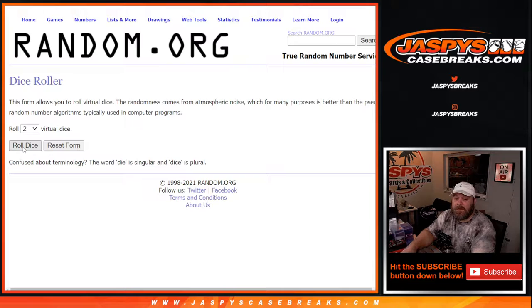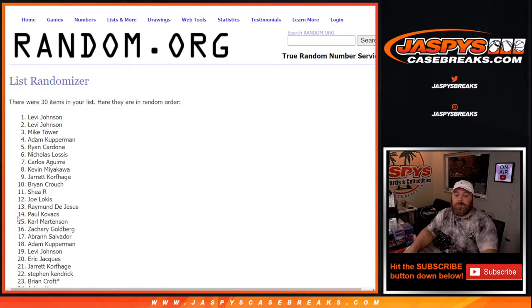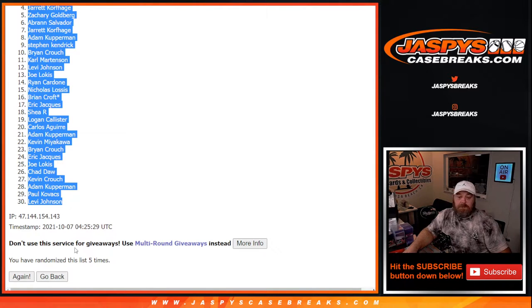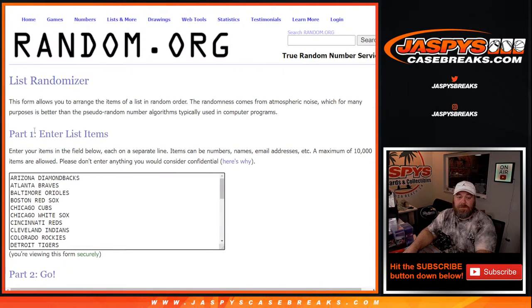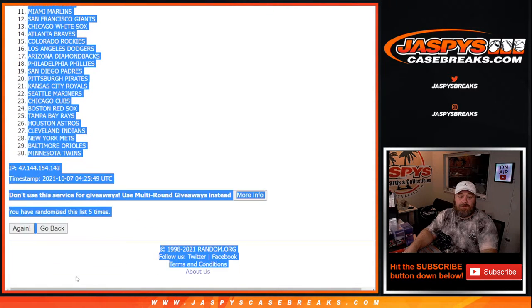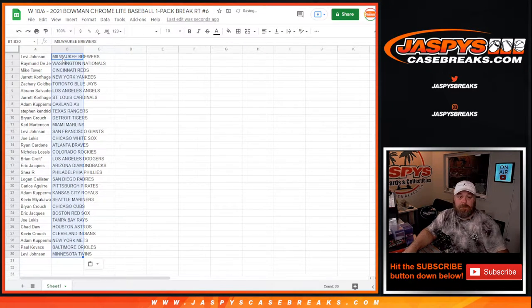Dice roll for the break itself: two and a three, five times. We just used a previous filler's template for this one, that's why. So five times on the randomizer, five times on the dice, and five times on the teams — from Brewers down to Twins. Levi Johnson down to Levi Johnson.